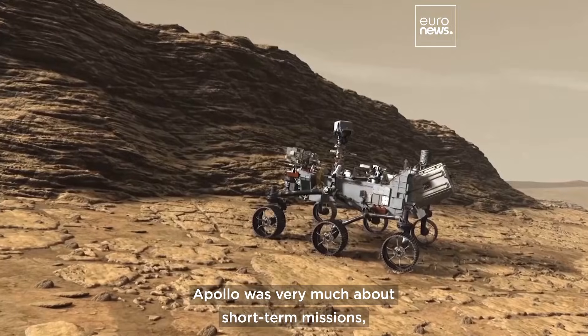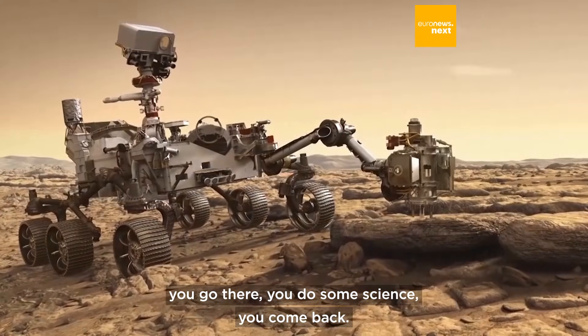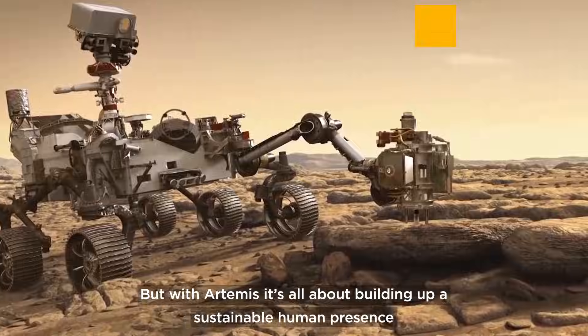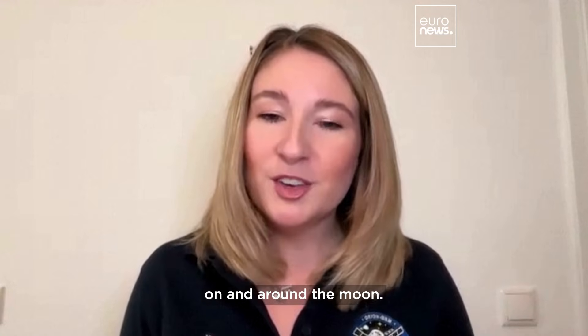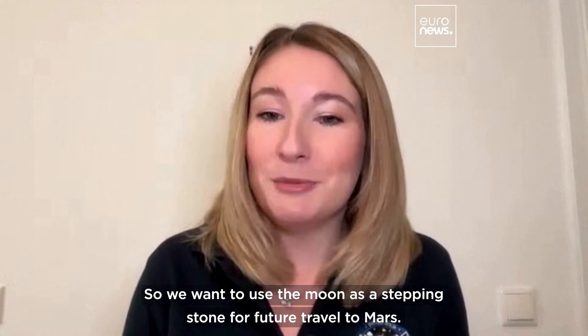Apollo was very much about short-term missions — you go there, you do some science, you come back. But with Artemis, it's all about building up a sustainable human presence on and around the moon. We want to use the moon as a stepping stone for future travel to Mars.